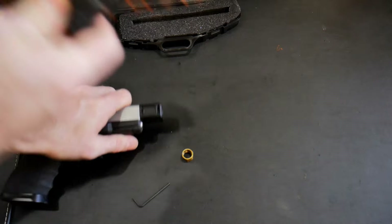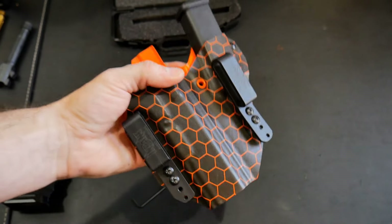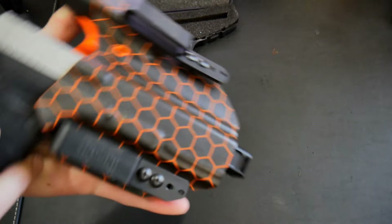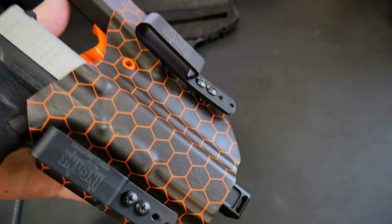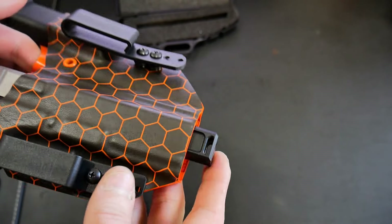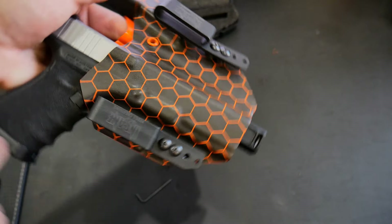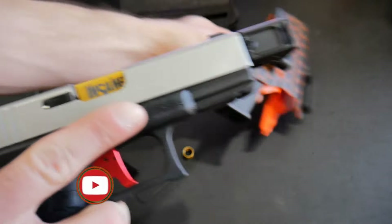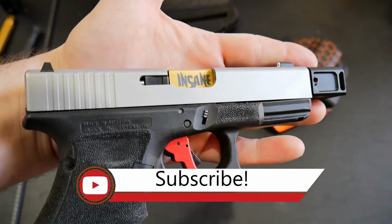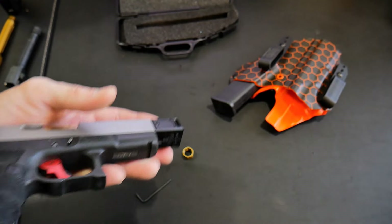He also sent me this appendix holster. I'm not reviewing it right now — I'll do a review in a separate video. It's a Glock 17 holster, but it's cool because it fits this setup with the compensator. If you want to cover it completely, you'd need a Glock 34 holster. So he makes the holsters and then has the barrels made with his logo on them. Really awesome.